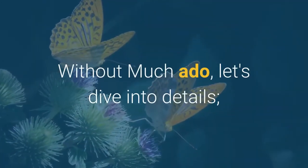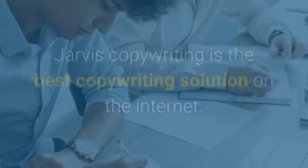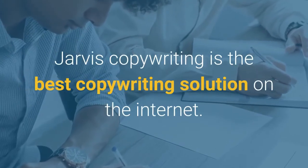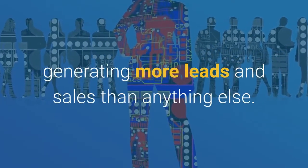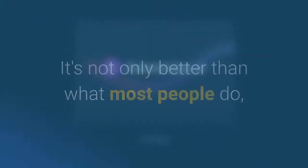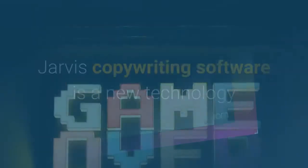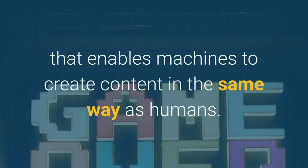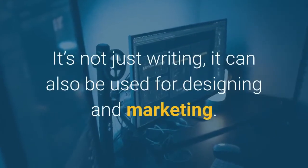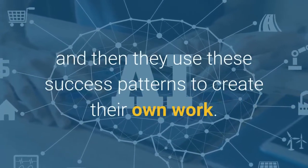Without much ado, let's dive into details. What if there was a way to have your copywriting done for you? Jarvis copywriting is the best copywriting solution on the internet — an artificial intelligence piece that produces high converting content, generating more leads and sales than anything else. It's not only better than what most people do, but also cheaper, faster and less stressful. Jarvis copywriting software enables machines to create content in the same way as humans. It's not just writing; it can also be used for designing and marketing. The AI algorithms are trained on datasets of successful content and then use these success patterns to create their own work.